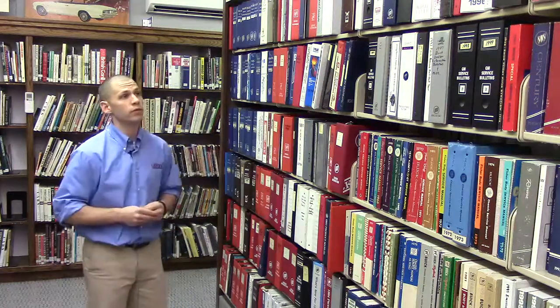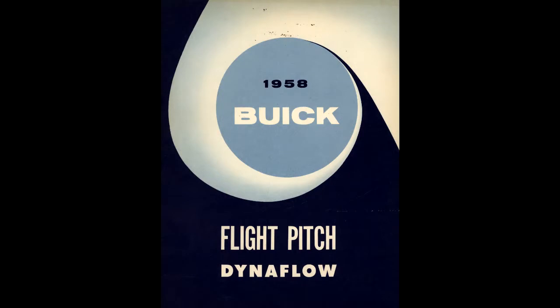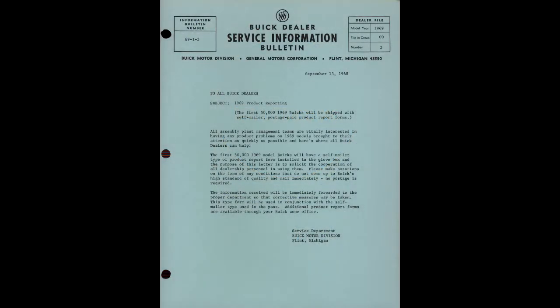The first four columns of the Buick Heritage Alliance collection include shop manuals, parts lists, service bulletins, and some training aids as well.